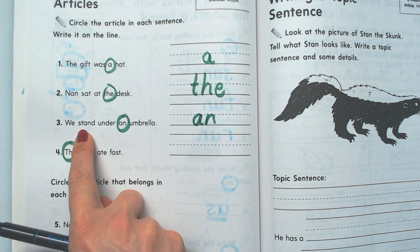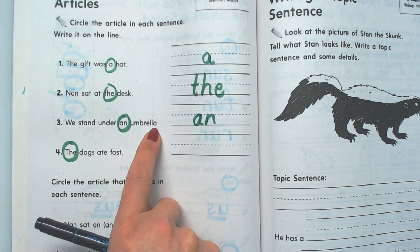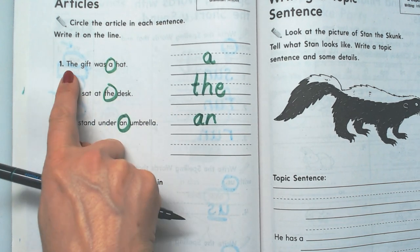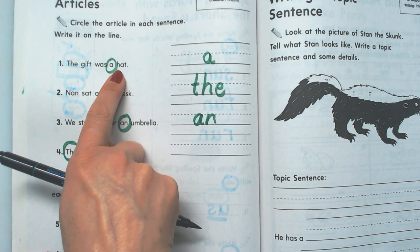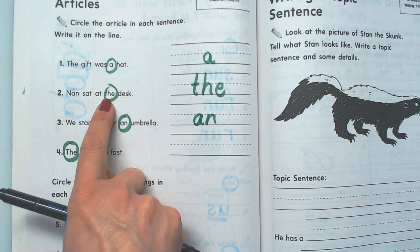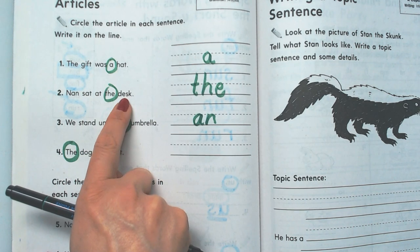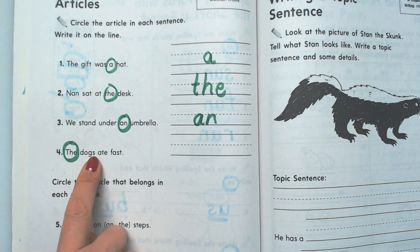Like in this sentence: we stand under an umbrella. Let me go ahead and read these. The gift was a hat. Nan sat at the desk. We sat under an umbrella. And finally, the dogs ate fast.